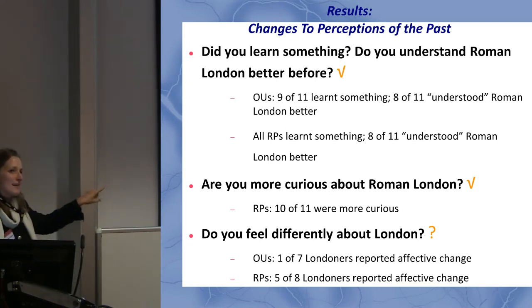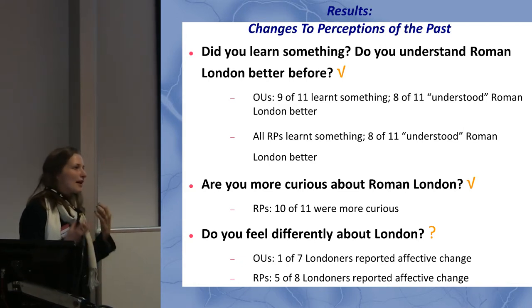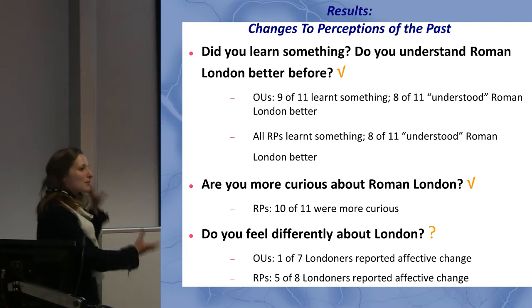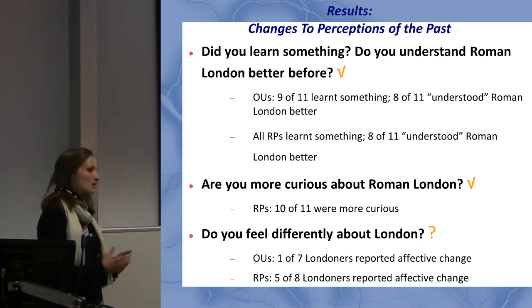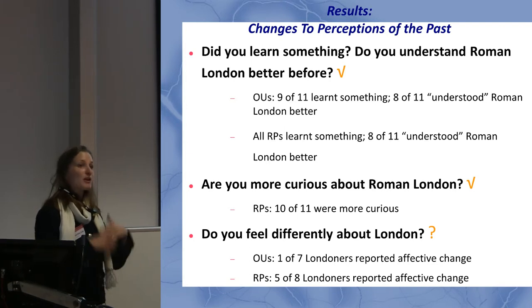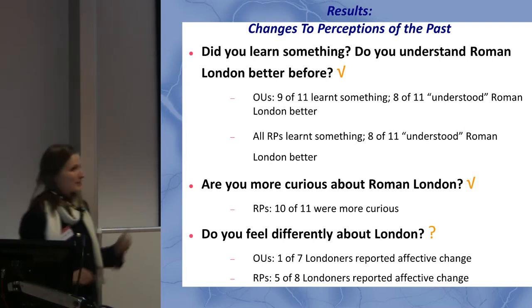I asked Londoners only: do you feel differently about London? This was interesting because five of eight recruited participants said yes — they felt a stronger connection, a greater respect for the age of the city. Only one of seven organic users said that. This could be a fluke given the small numbers, but interestingly these two populations used the application very differently without me planning it. Organic users tended to be remote users — from home or work — and didn't access much multimedia, while recruited participants used it in the streets of London and all accessed multimedia.